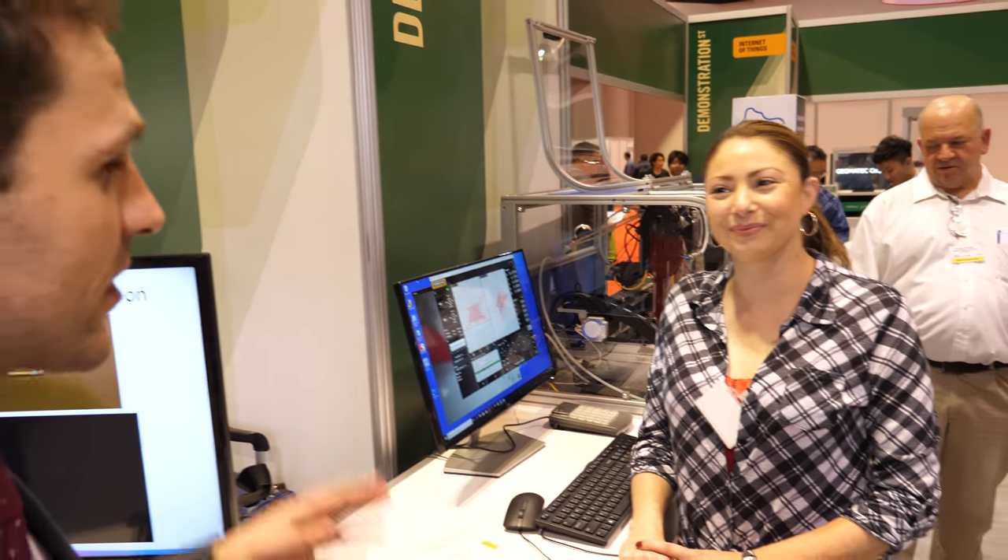Hi, I'm Richard Collins. I'm one of the technology analysts here at IDTechX and we're here at the IDTechX show in Santa Clara, USA on Demonstration Street. I'm here talking to Nanojet with Brandy. Can you tell us a little bit about Nanojet and what you're showcasing here today?